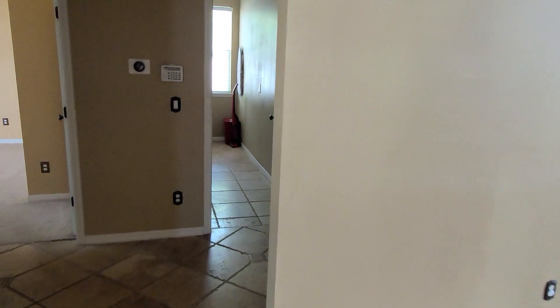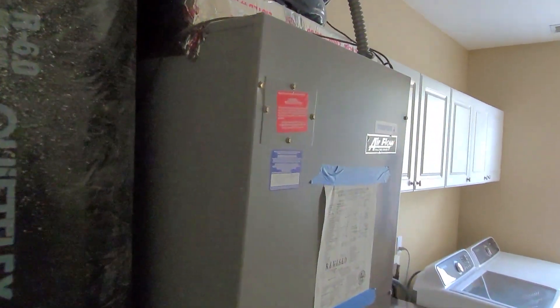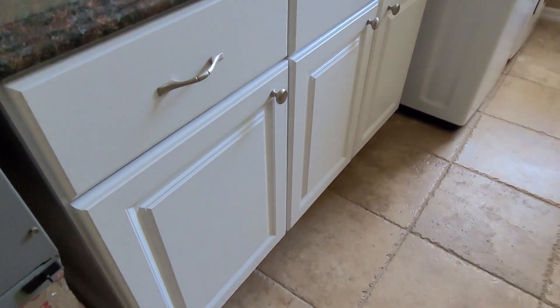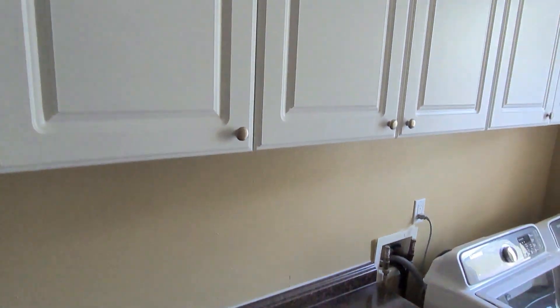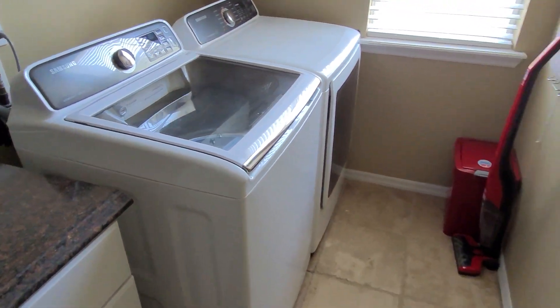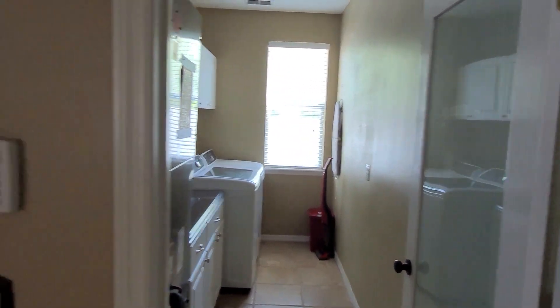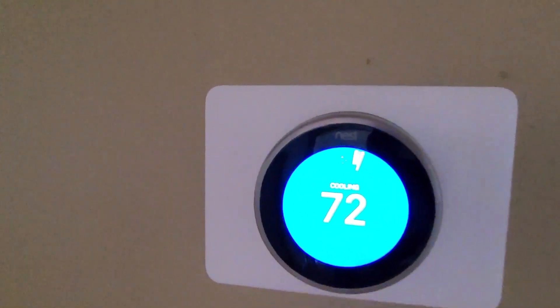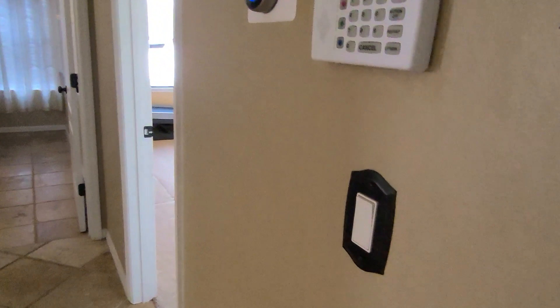On the first floor, of course, you get the laundry room area. Travertine tile once again, easy access to the air handler system if you need to change the filter. Storage in the laundry room — and not just storage, a good amount of storage. Nice countertops, and then up top, more storage. Washer and dryer included. Of course, you get that beautiful Nest thermostat — you can control that wirelessly. That's your alarm system if you choose to stay with Brinks. Even look at the surround to the light covers and your light fixtures and outlets — very nice.